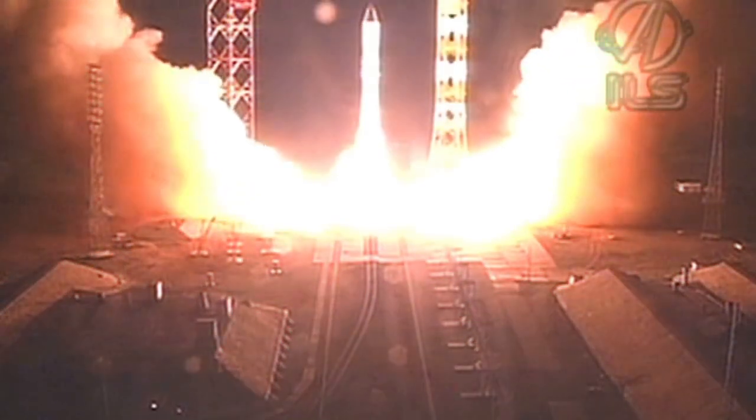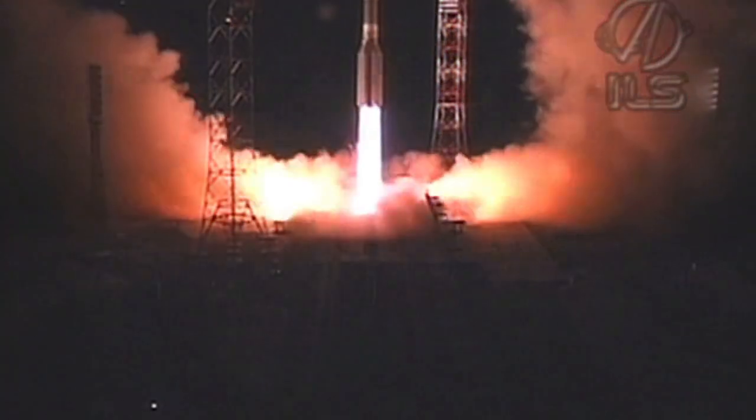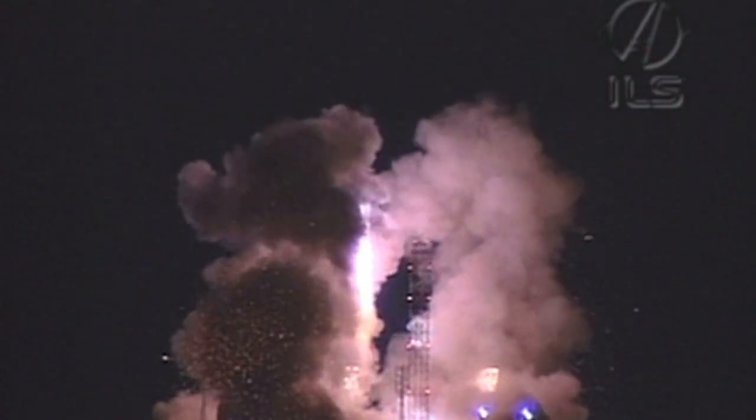And we have ignition and liftoff. Liftoff of an ILS Proton rocket from the Baikonur Cosmodrome in Kazakhstan, carrying the Nimiq-5 communications satellite.